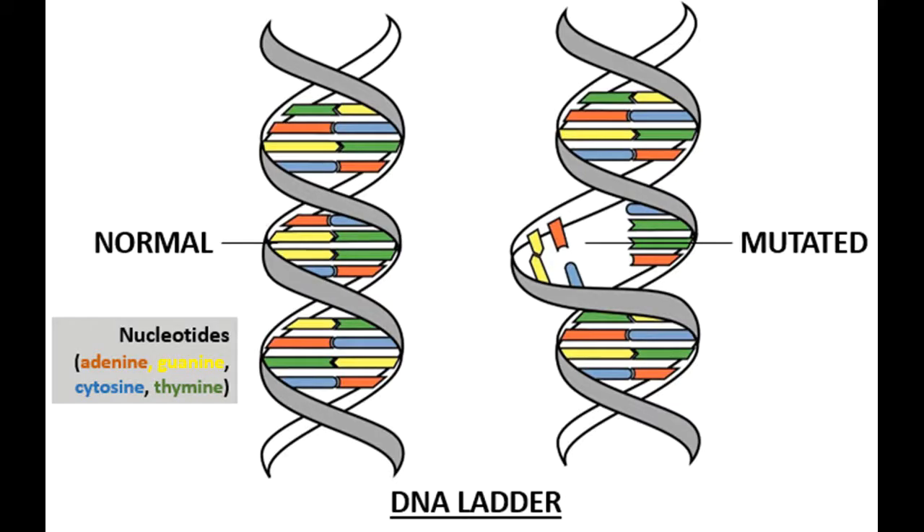Most of our variations have little or no impact on our health. But sometimes, if a DNA letter is missing or wrong, it may produce a damaged protein, extra protein, or even no protein at all. These changes are called genetic mutations.